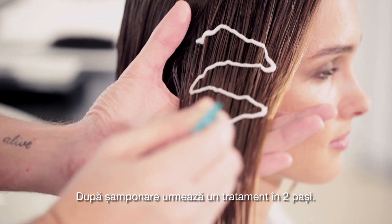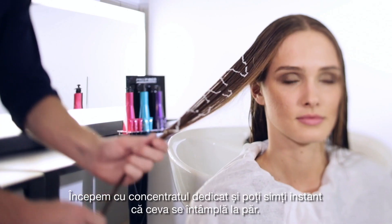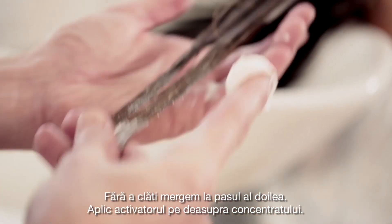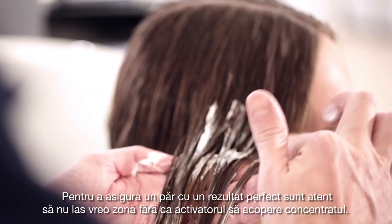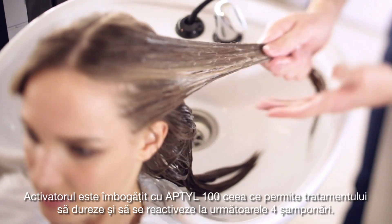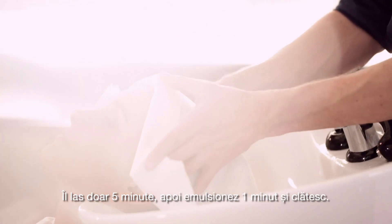After the shampoo, it's a two-step treatment. We start with a dedicated concentrate, and you can instantly feel something's happening on the hair. The fiber is instantly very soft, easy to detangle. Without rinsing, we move on to the second step. I apply the activator on top of the concentrate. To ensure perfect hair result, I'm careful not to leave any zone without activator covering the concentrate. The activator is enriched with Aptil 100, which allows the treatment to last and reactivate for the next four shampoos. I leave it on for only five minutes, then I emulsify for one minute, and I rinse.